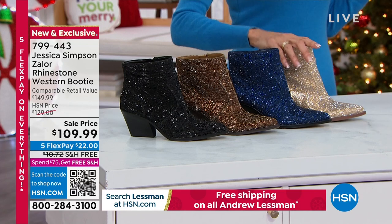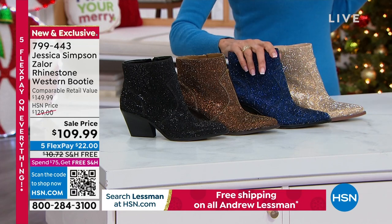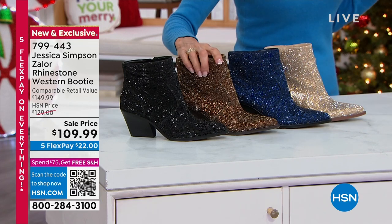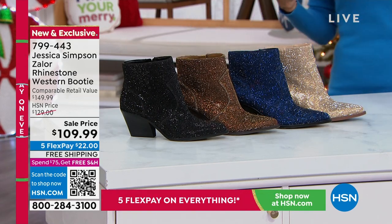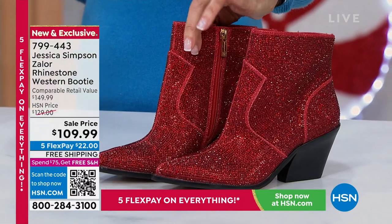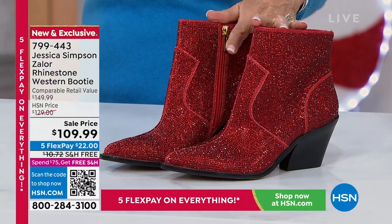Look what else we have — this gorgeous champagne, there's your navy, there's your bronze. And here we have it available in black, and then we also have it in — oh my gosh — that is true red, Wizard of Oz red right there.